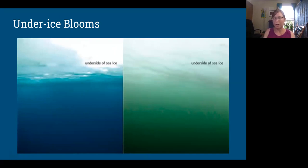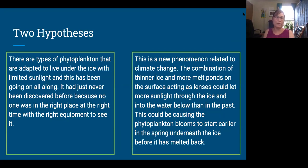The purpose of the SUBICE cruise was to come back and investigate. It took four years to get a grant and sea time to come back and look at what was going on. There were two hypotheses: one, this was just always going on and nobody was there to see it — it's really remote, what are the chances of being in the right place at the right time with the right equipment? And two, this is a climate change impact — thinner ice, more first-year ice and less multi-year ice, less snow on top, more melt ponds — all letting more sunlight through than in the past, allowing under-ice blooms to happen before the ice has totally melted back. Is this something that's always been going on, or is this a new thing?